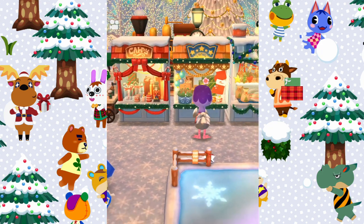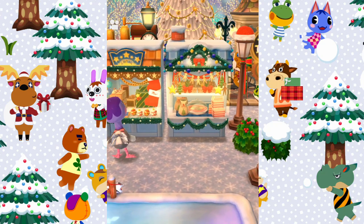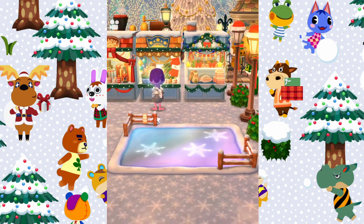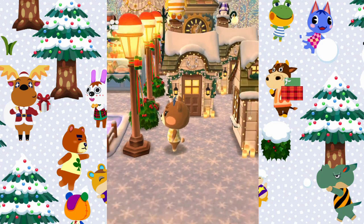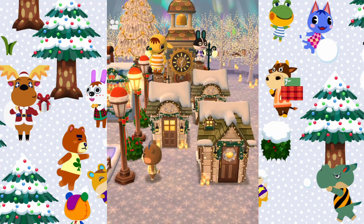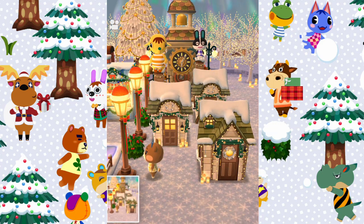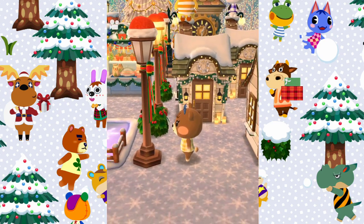It looks so cute especially with the ice rink there — it really feels like the area by the Natural History Museum in London, it looks so beautiful. Over to the right side of your campsite you have all of these Christmas lampposts, Holly, and then you've made a cute little village here of all these houses. You've got Eloise and Dotty sitting on the chimneys, and this looks so cute and lovely. I really really love this idea of making a cute little village where you can go to each house, and they're all lit up so lovely.